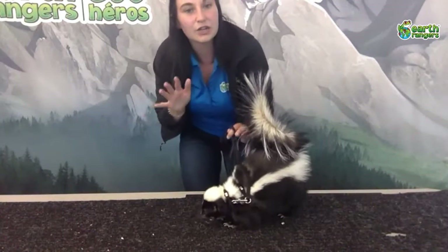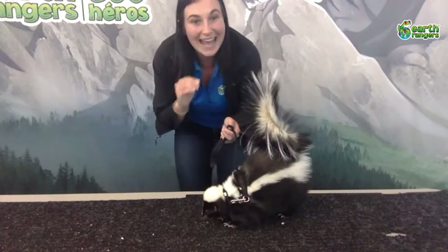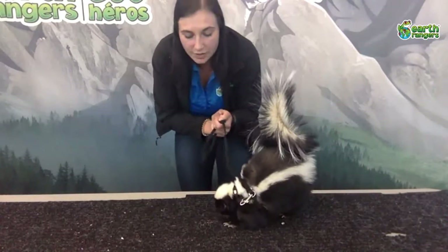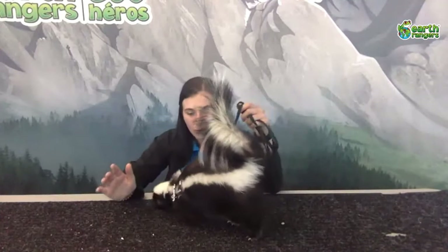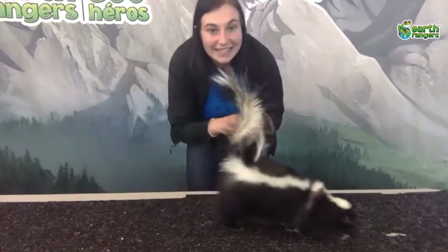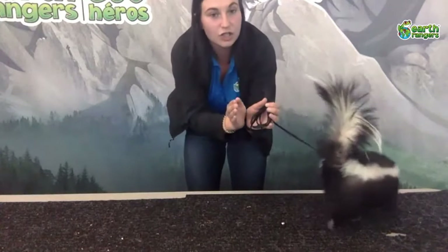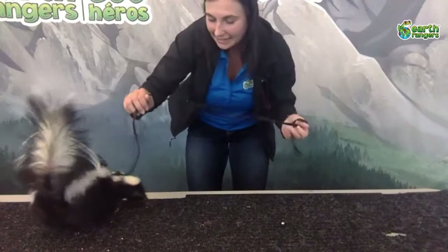Skunks don't want to spray you right away — it's actually pretty stressful for them to spray, and it can take up to 10 days to replenish that spray in the glands, which means for 10 days they could be vulnerable to predators. So skunks will do a few warning signs first: they might stomp at you, hiss, or growl. Then if you don't listen, they might do a handstand and stick their tail straight up in the air. If all else fails they will turn their body in a U-shape, point their tail at you, keep their eyes fixed on you, and spray.